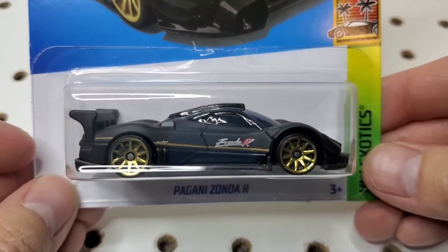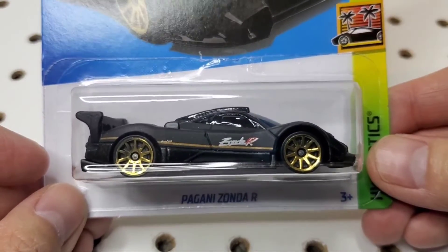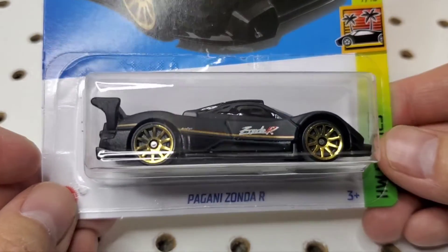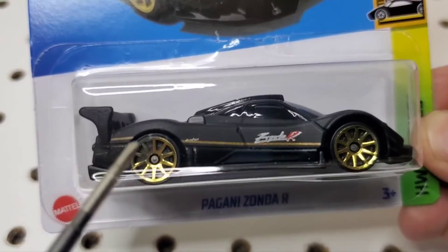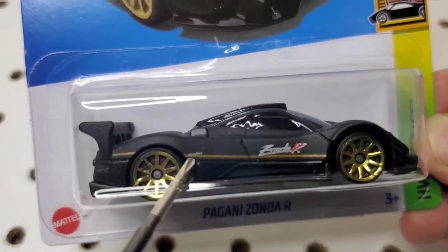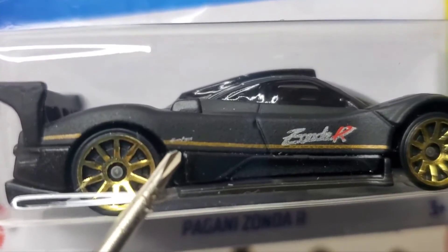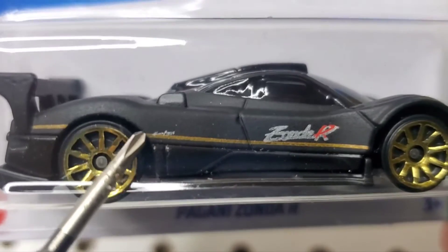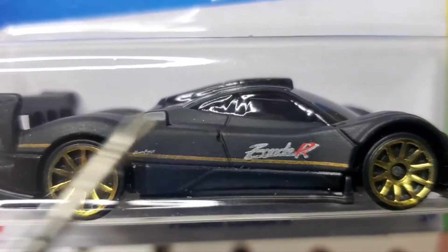Let's take a quick overview of the vehicle itself in the package. Here's a side profile of the Zonda R — it's in a kind of matte black paint job. There's no metallic to it, so it's really neat looking at the paint in real life. You can see it has some gold wheels and then some graphics. Looking at it really close, there's some kind of text right here — I'm not sure what it says because it's really small, almost cursive. If you guys know what it's supposed to say, let me know. It does say Zonda R right here.